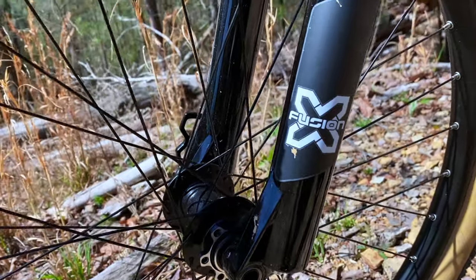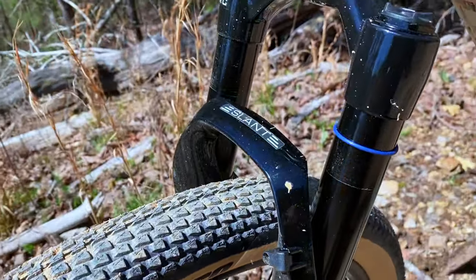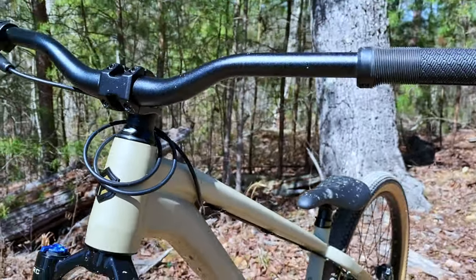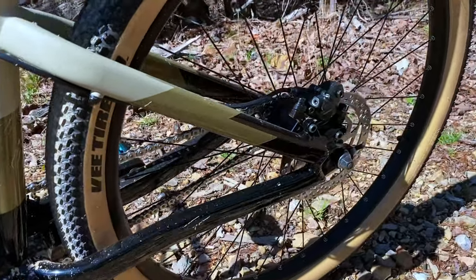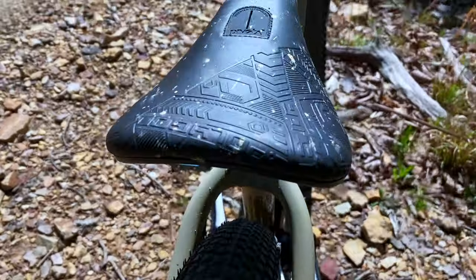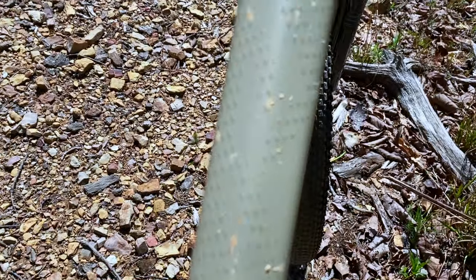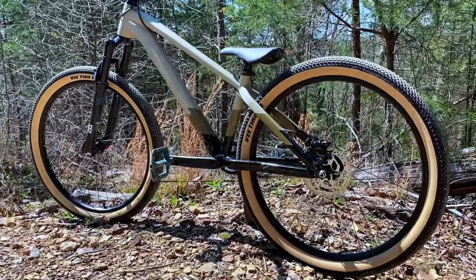This is surprisingly a quality fork. Other parts on this build include double wall alloy rims and the VXCV dirt jump tires. Another quality feature is the hydraulic disc brakes front and rear, though I removed the front brake components for this build. It comes with a pivotal seat post and saddle, and with the front brake removed, this bike weighs just under 25 pounds.